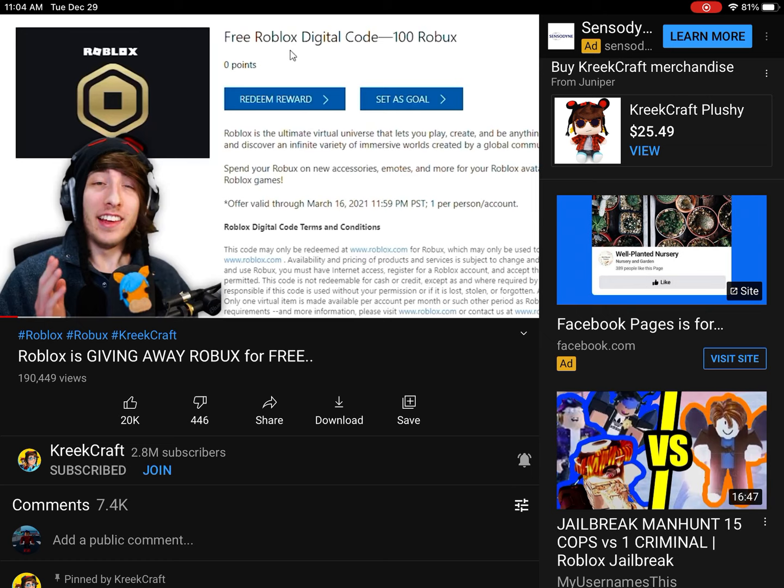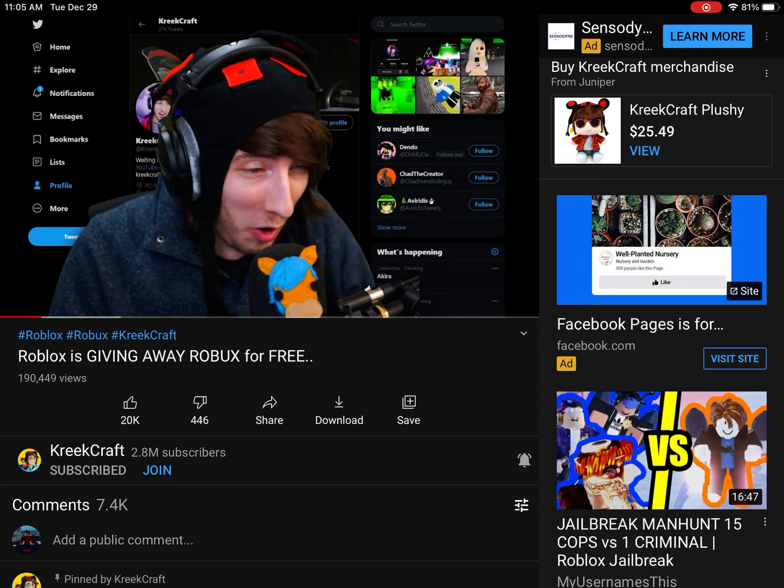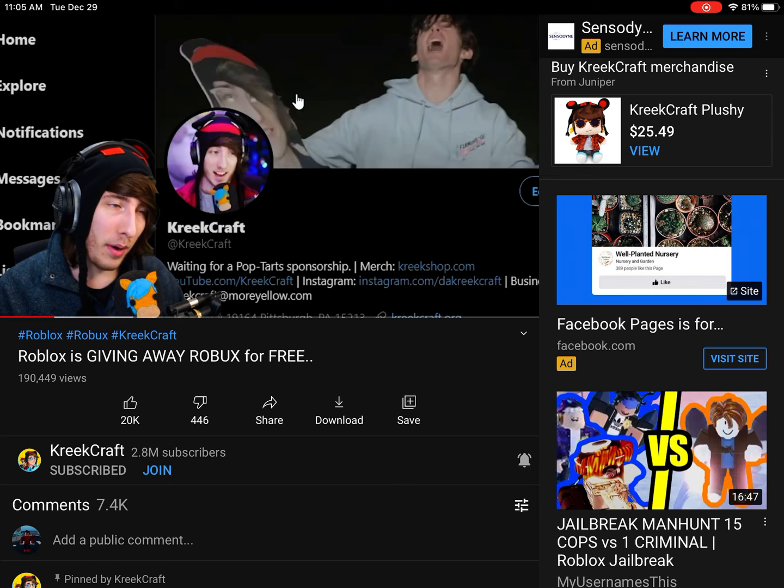This is not a video that I ever thought I'd be making, but it's 2020, here we are. This is how to get free Robux — actually legit, actually. This isn't a scam, this isn't a hack or anything, but you can actually now get free Robux. Let me explain.